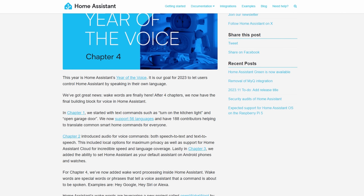Being the last release of the year of Home Assistant, let's reflect on what the amazing team has achieved. This was marked as the year of the voice, and I think they've really delivered on this.